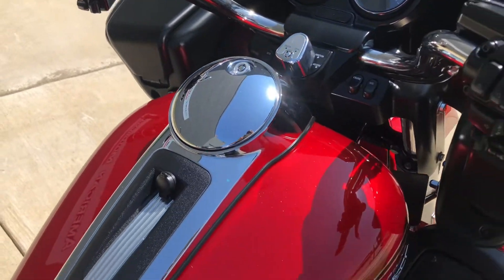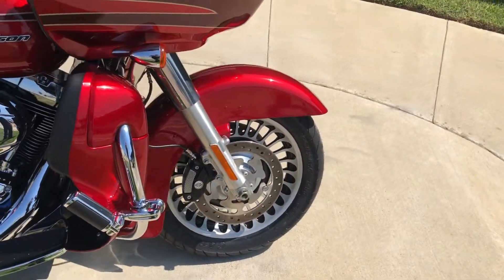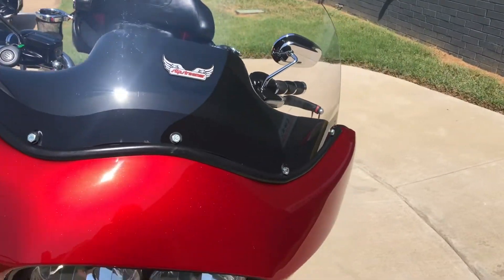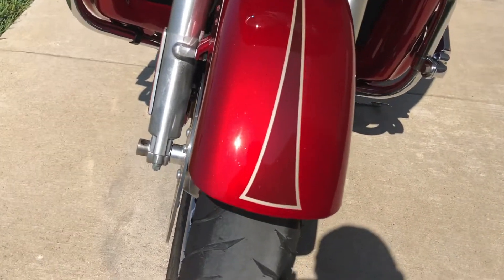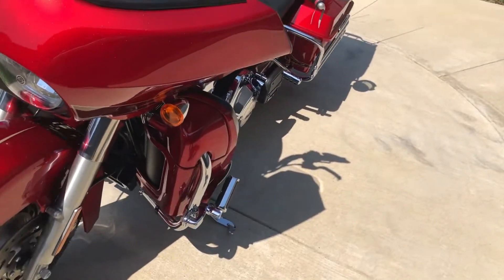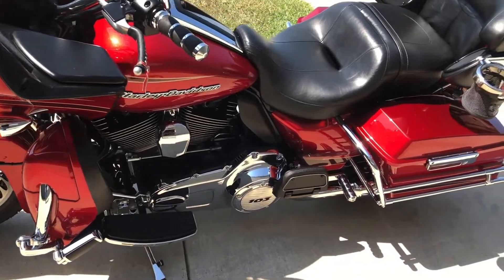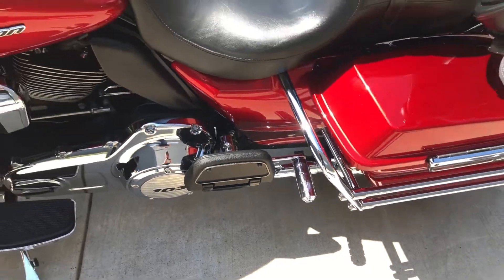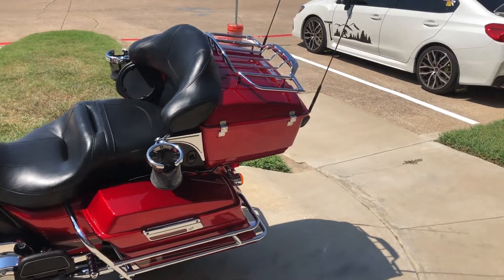We've also got some Avon grips on it and the Slipstreamer windscreen. The passenger floorboards have these fold-out pegs. We've also got dual cup holders and a luggage rack on the tour pack.